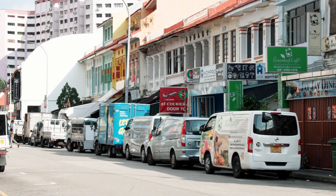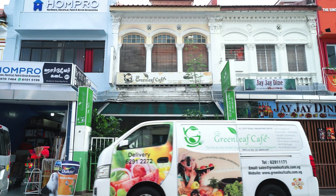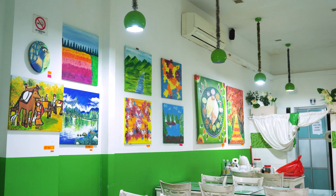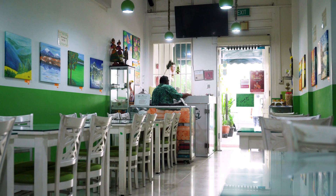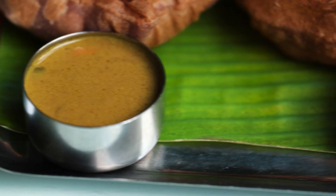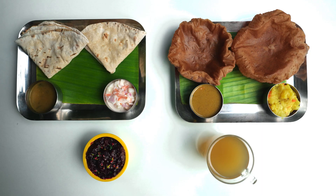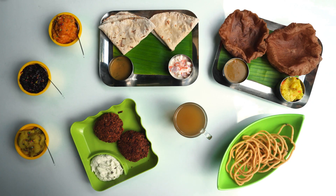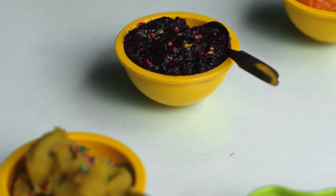But right now we have to run, because waiting for us is the extremely green Greenleaf Cafe. And it's not just green on the outside. At Greenleaf Cafe, they get quite philosophical about food. They believe that vegetarian food leaves a deep impression on our nature and that it could even change the destiny of humankind. But right now, my destiny involves this delicious plate of ragi puri and a ginger tea.